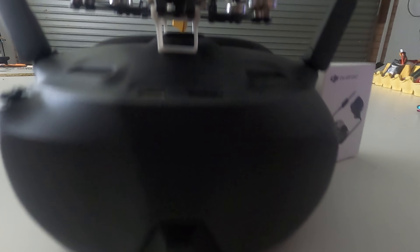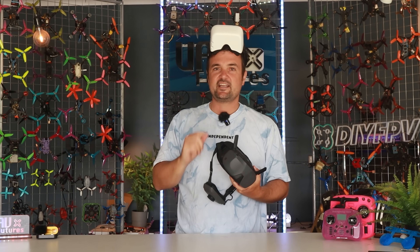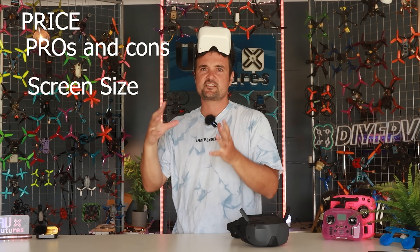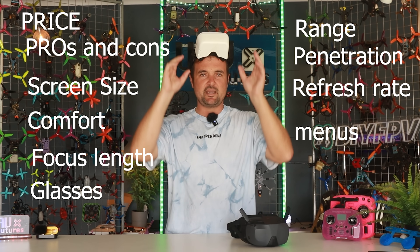We are looking at the new Goggles N3 from DJI versus the Walksnail Goggle L. This is the big one — the head-to-head shootout. So you can decide, it's 2025, what is the best digital system to get? We're gonna go through everything: the price, the pros, the cons, the screen sizes, the comfort, the focus if you wear glasses, the range, the penetration, the hertz, refresh rates, the menus — everything.